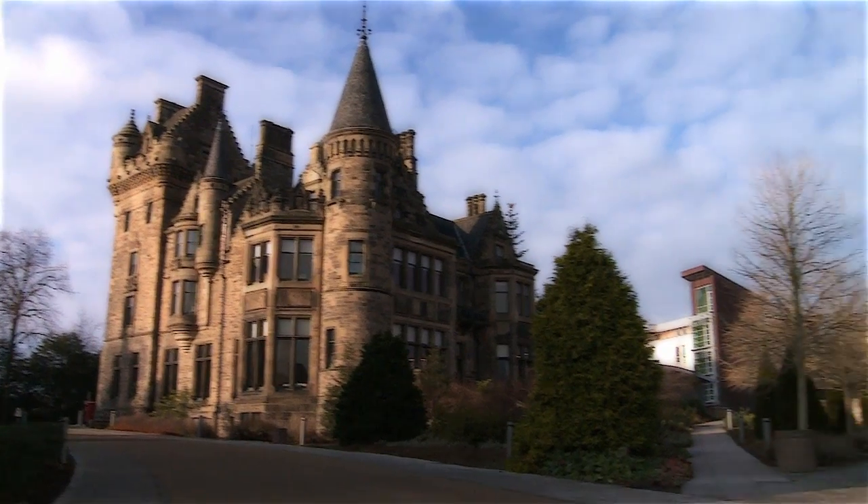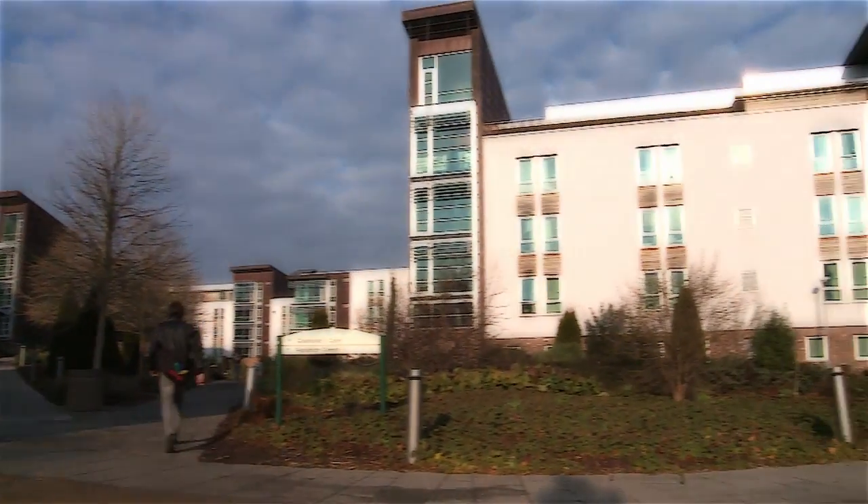Accommodation is based across a number of locations, all within walking distance of the central campus. This is the university's main halls of residence at Pollock, where over 2,000 students live.